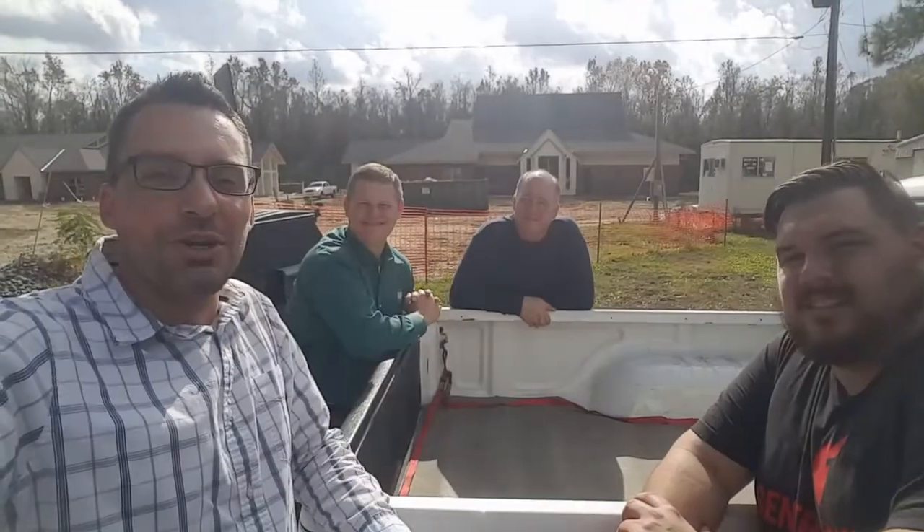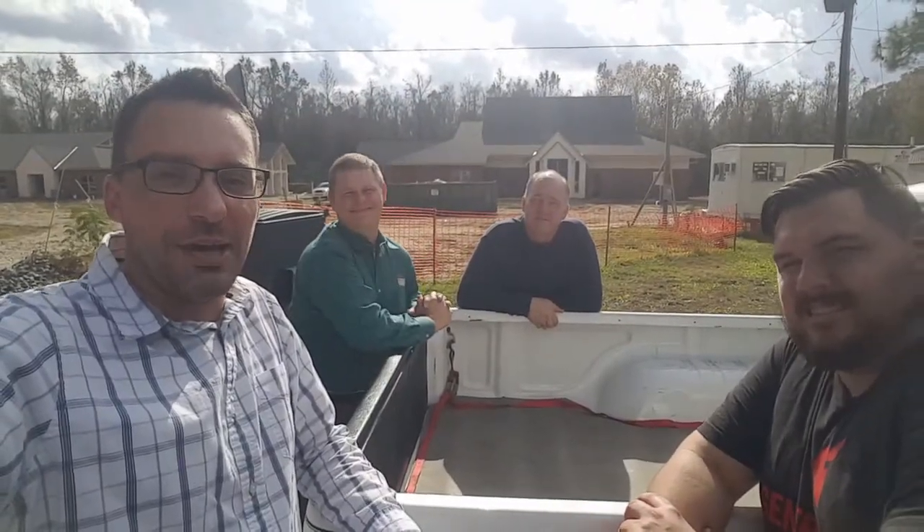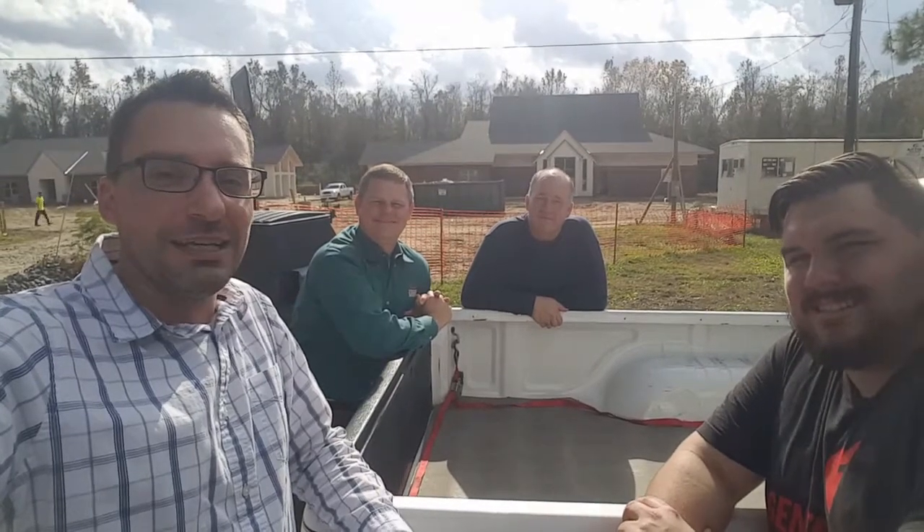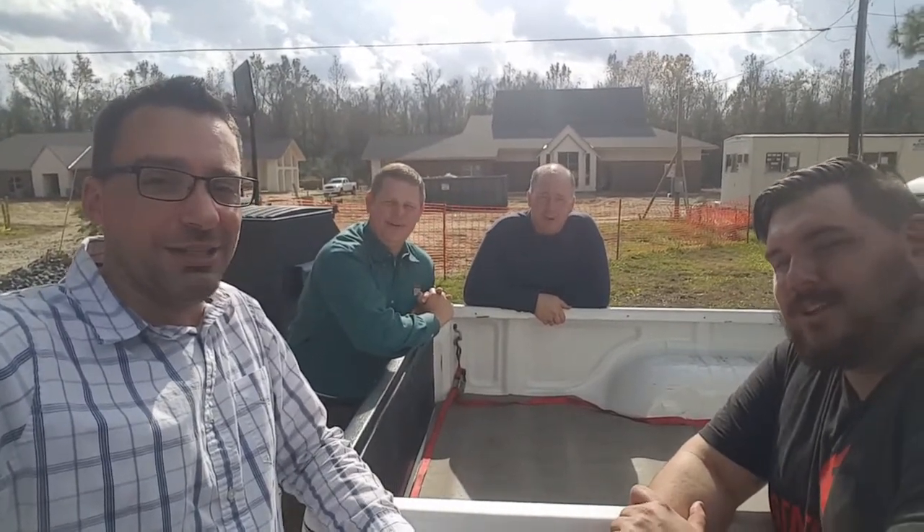One of the other projects over the next few weeks is getting the driveways paved. Remember, you can catch all the latest updates every Tuesday on our Facebook page and our YouTube channel and Sunday mornings in worship. Until next time, stay rooted and keep reaching.